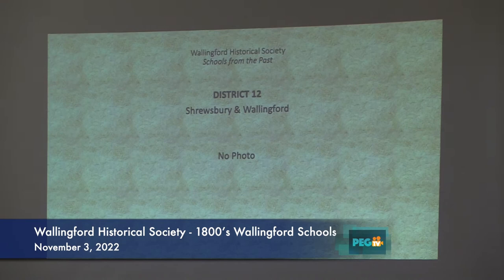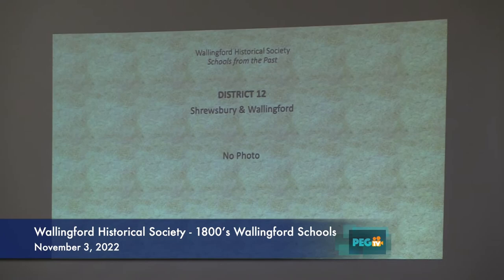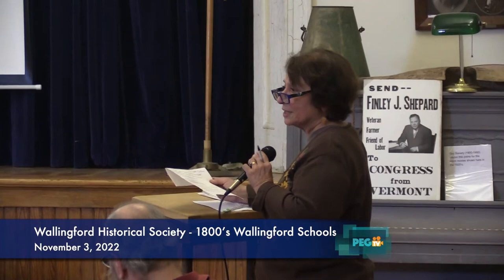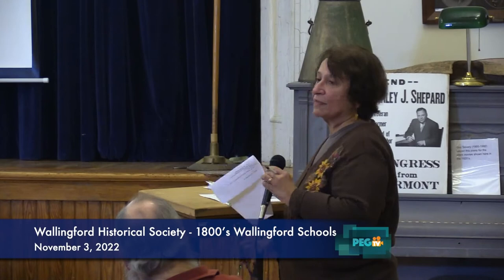Now we're up to schoolhouse 12. We don't have much on that because if you see on the map, it juts way up — that's in Cuttingsville. The children from Cuttingsville and Wallingford went to it. We could not find any school records; I think the school records must be in Cuttingsville. I think the school must be right there in the village of Cuttingsville — it must still be there. Even though it was on our list as a district.